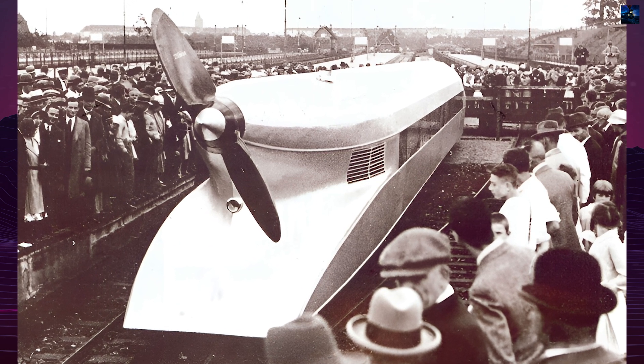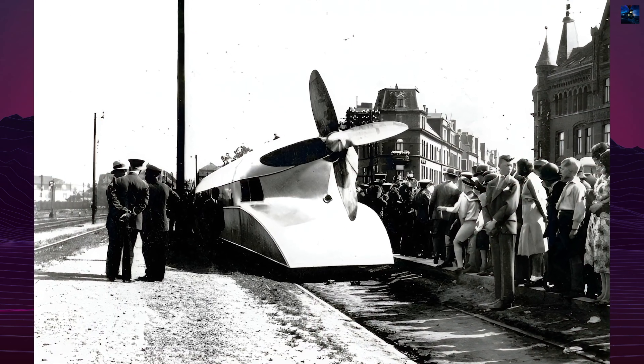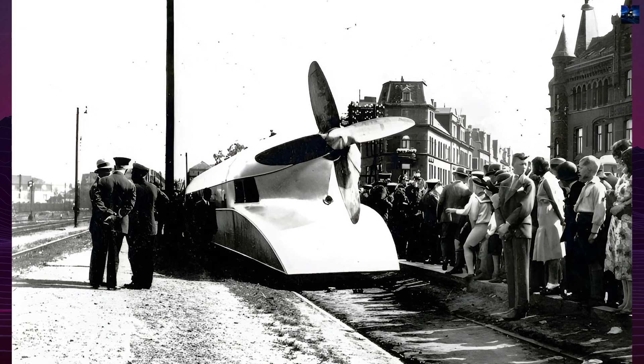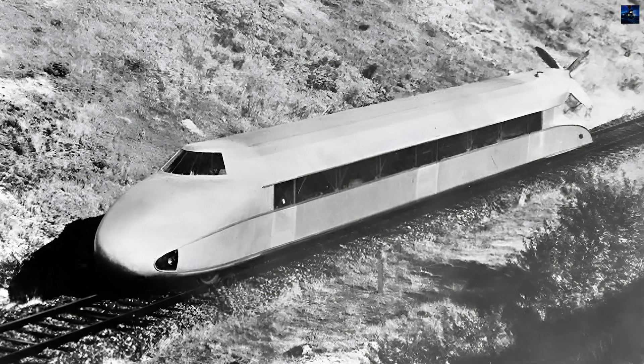It debuted to the press in October 1930 and began mainline tests in May 1931. On June 21, 1931, it set a new speed record for passenger rail travel, averaging 143 miles per hour over a 7.5-mile stretch between Karstedt and Dergenthen.